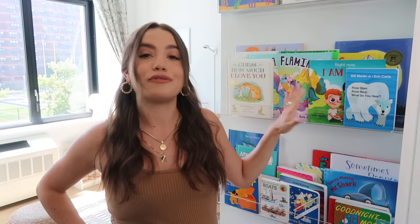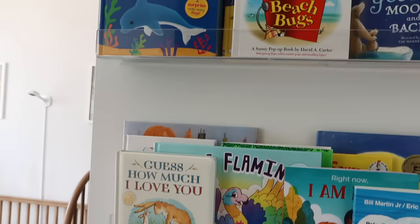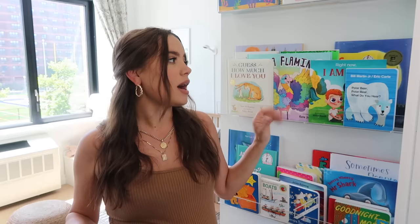Right when you walk into his room, the first thing you pretty much see are these bookshelves. There's a little chunk of wall here that I knew I wanted to put bookshelves on — this is one of the first things I did in here. I think books are educational and important, but they also add a lot of fun color and make it feel like a kid's room. I went with acrylic wall shelves because I thought they were more subtle. We have a lot of wood and wicker in the room already, so I didn't want to go overboard — just a clean, simple way to display his books.